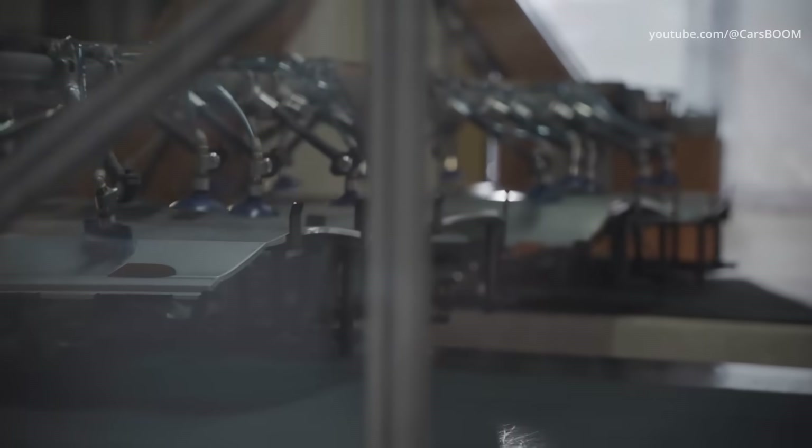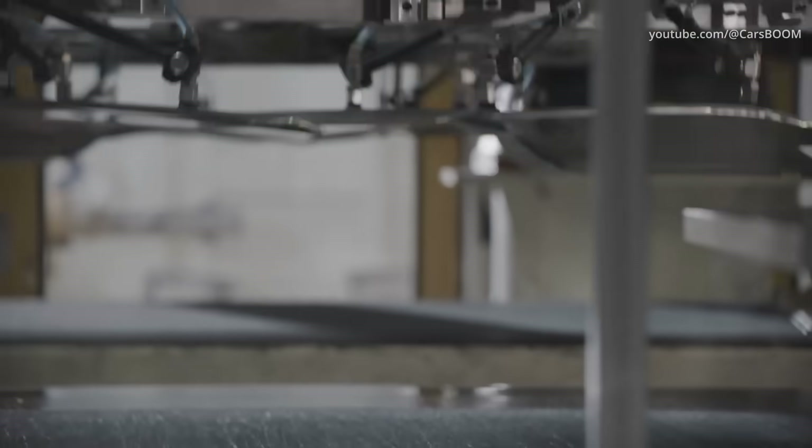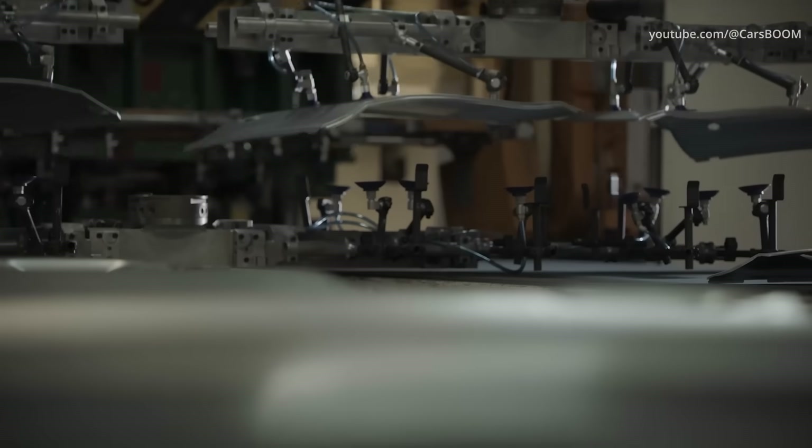From there, they are stacked vertically on carts and taken over to the welding area, where they will be attached to the floor plan and roof supports.